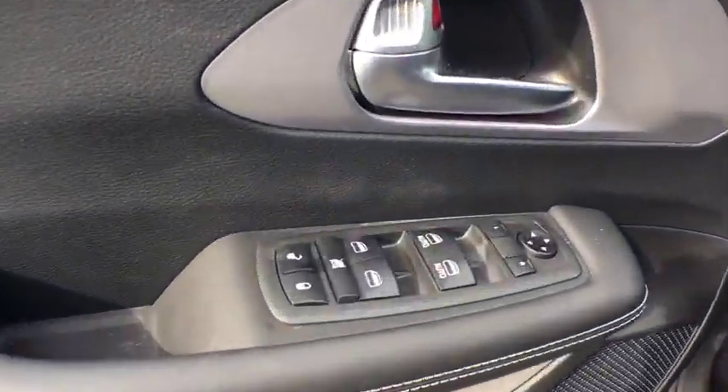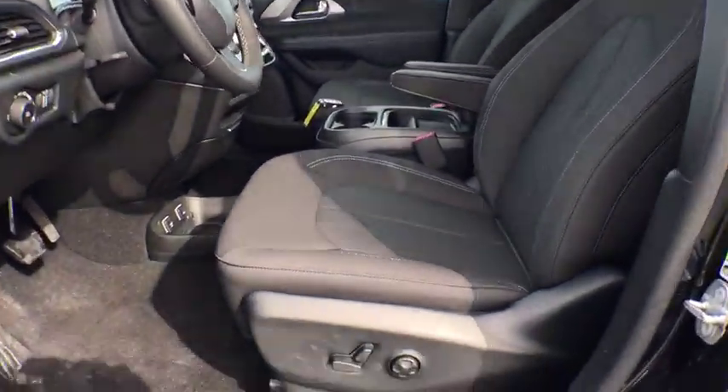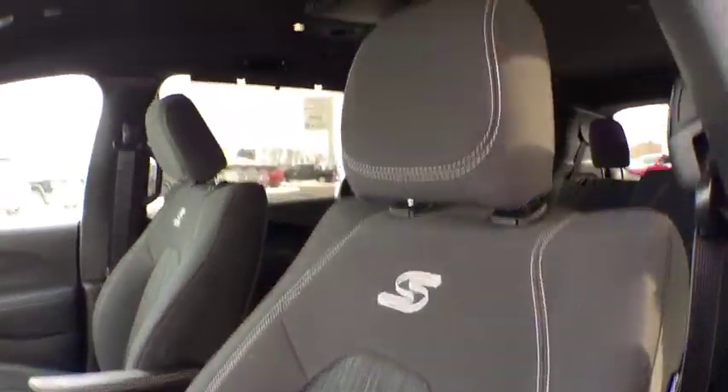Heated steering wheel, fog lights, heated front seat, trip computer, security system, rear window defroster, power windows, panic alarm, remote keyless entry, and tachometer.